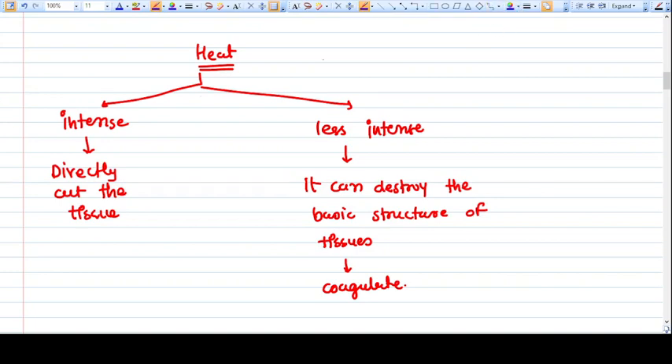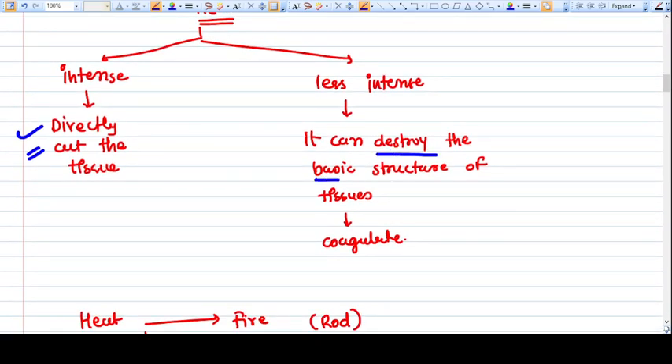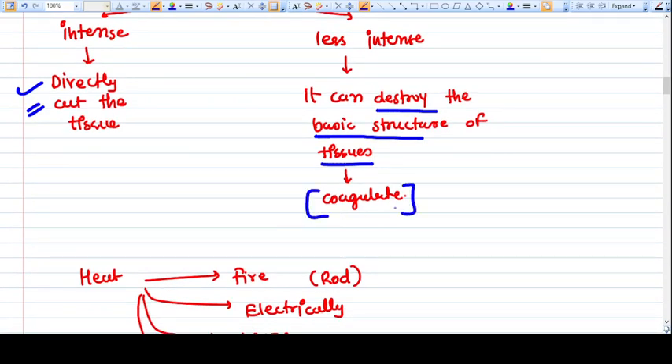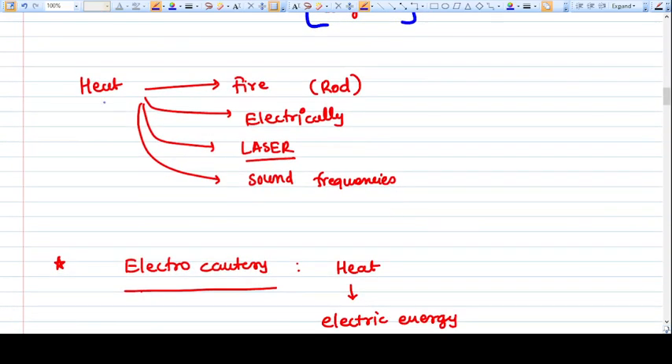The heat can be either intense or less intense. Intense heat in the cautery directly cuts the tissue, while less intense heat can destroy the basic structure of tissue but not cut it — so we can say it coagulates the tissue. When the molecular structures of the tissue are destroyed, the blood vessels are sealed automatically and bleeding is stopped.